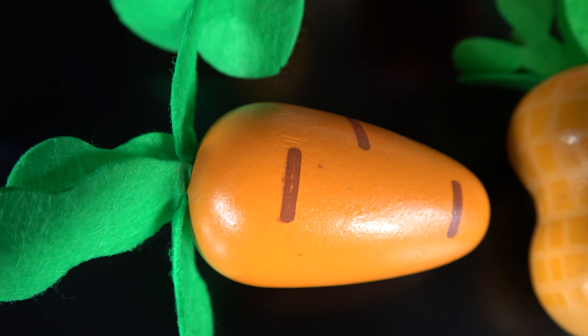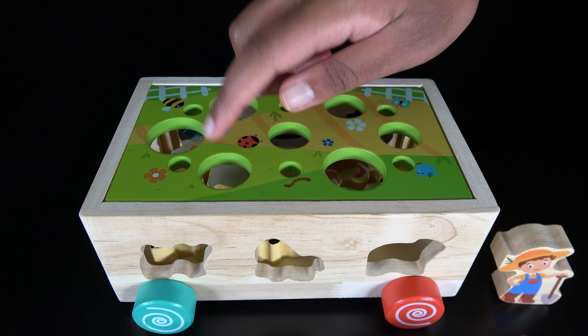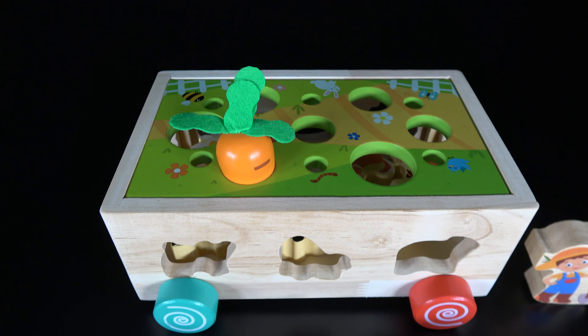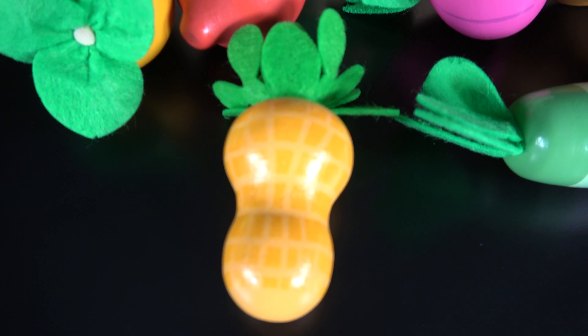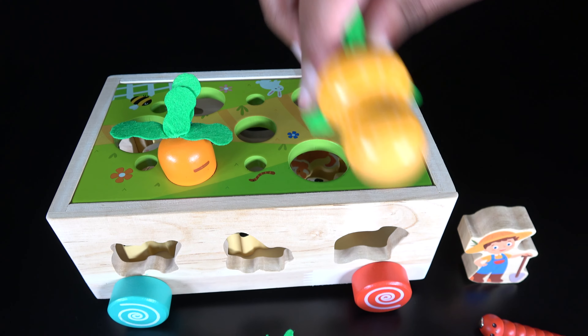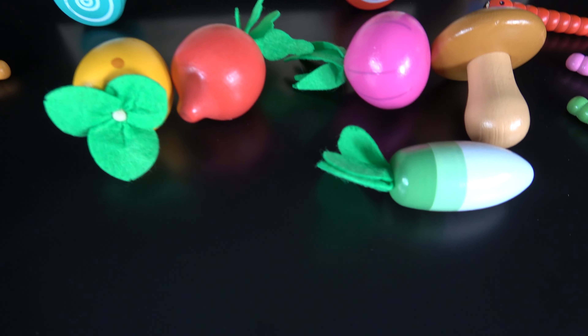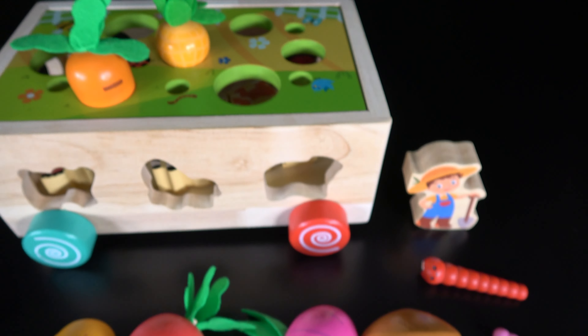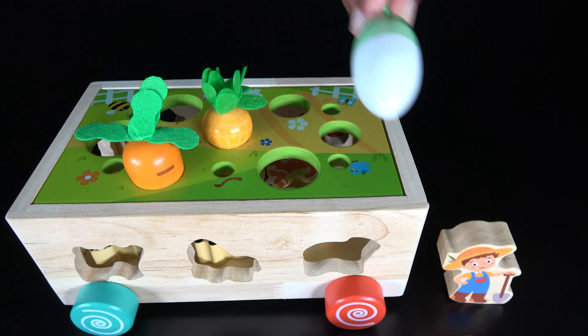Carrot. The carrot will go here. Peanut. The peanut will go right here. Radish. The white radish will go right here.